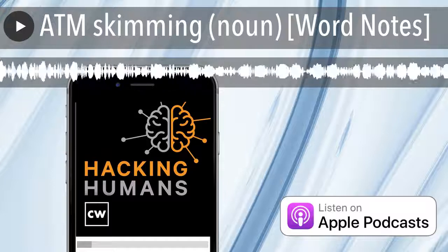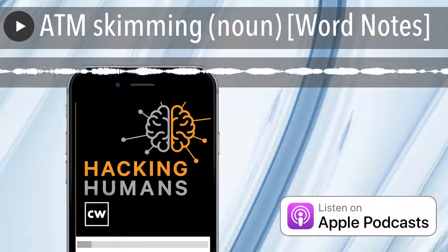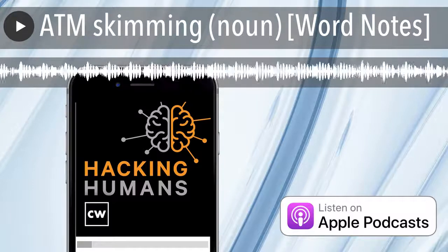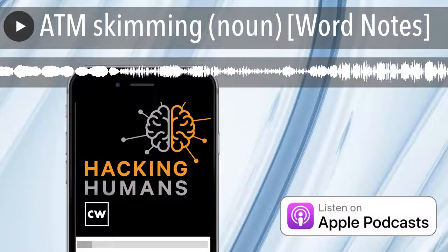According to Gizmodo, the first ATM skimmers started appearing in 2002. Prior to that, they were largely an urban myth. Lawyers and law enforcement thought they were possible, but unlikely.